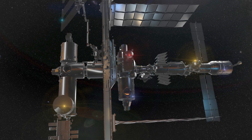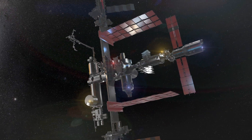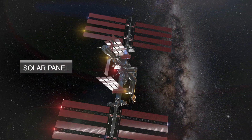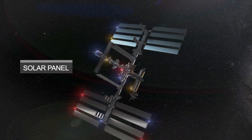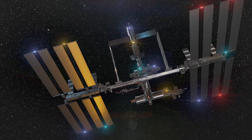As we continue to fly around the ISS, we see the solar panels that provide power to the station. The solar panels are massive, spanning almost the length of a football field, and they are what allow the ISS to generate electricity in space. Another interesting fact is that the ISS is the third brightest object in the sky after the sun and the moon, making it visible to the naked eye from Earth.